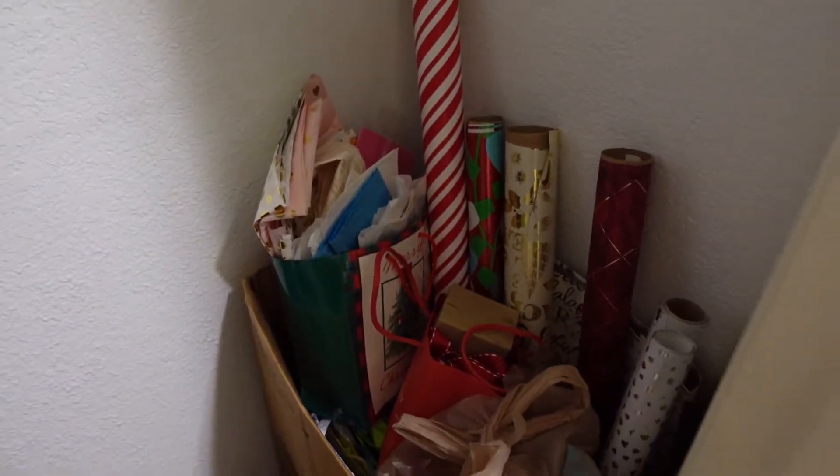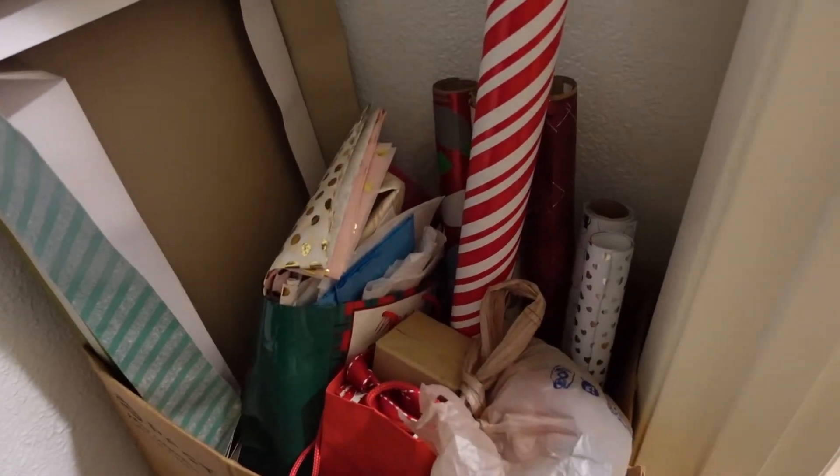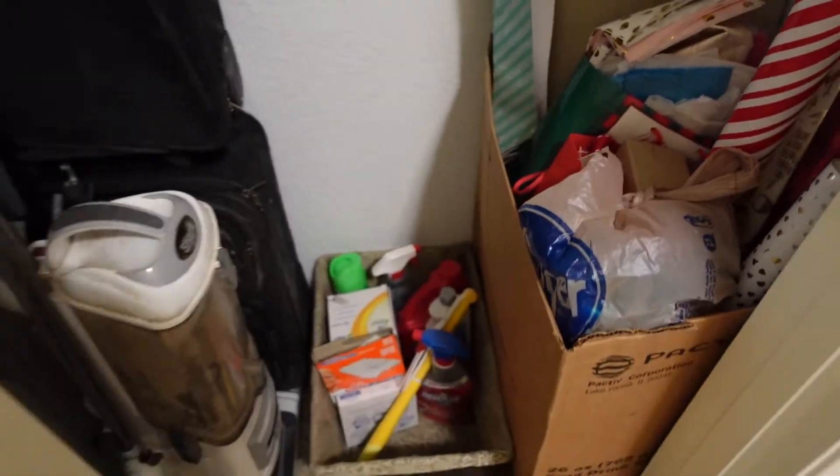Here are the bags and the wrapping paper — I've got them tucked away in the box. I've added the boxes and I'm done. Thanks for hanging out with me guys.